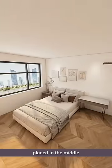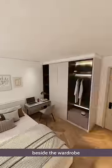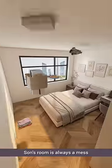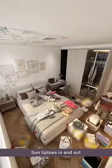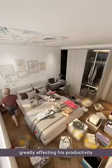Typically, bedrooms have the bed placed in the middle, with the study area cramped beside the wardrobe. Son's room is always a mess, with a narrow walkway that's awkward to navigate. Son tiptoes in and out, greatly affecting his productivity.